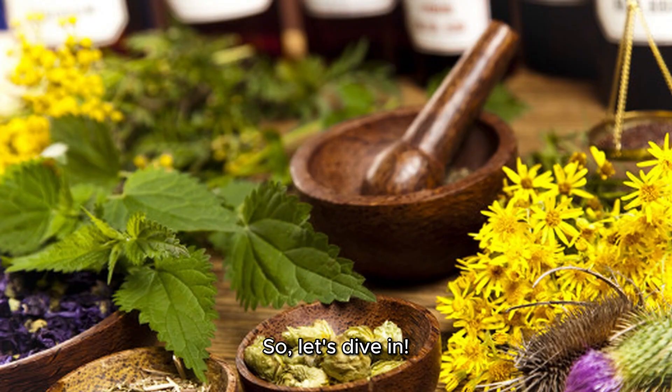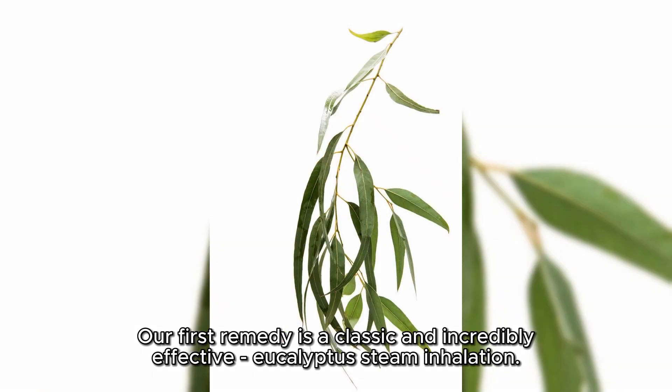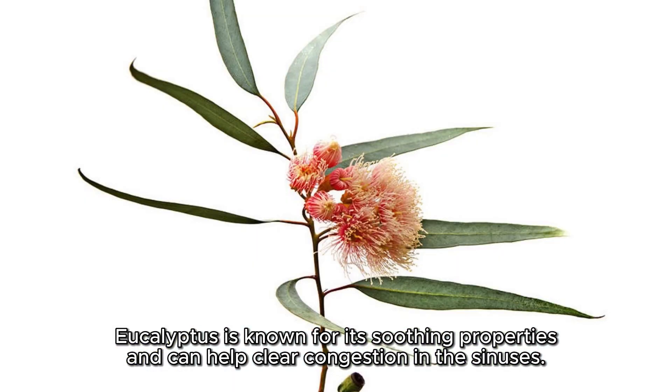Let's dive in! Our first remedy is a classic and incredibly effective eucalyptus steam inhalation. Eucalyptus is known for its soothing properties and can help clear congestion in the sinuses.